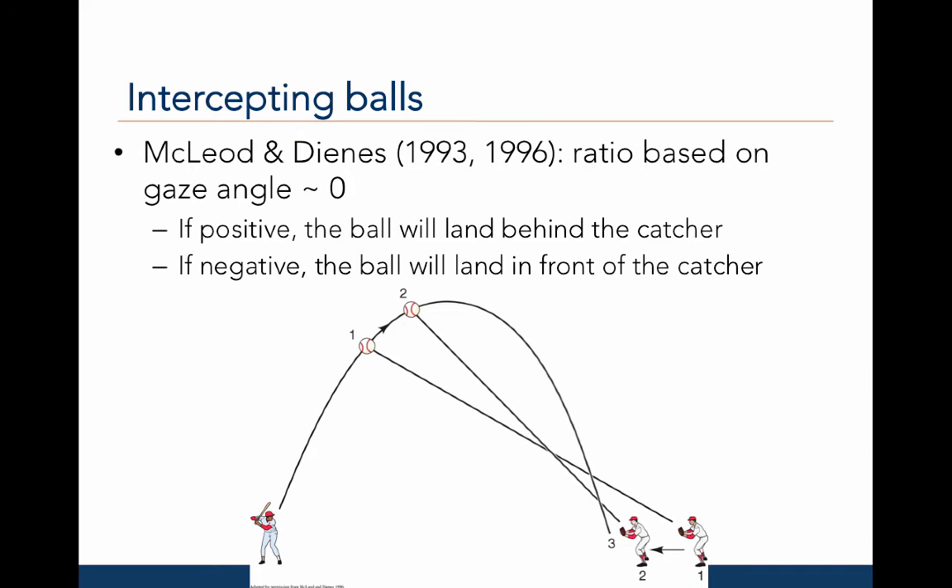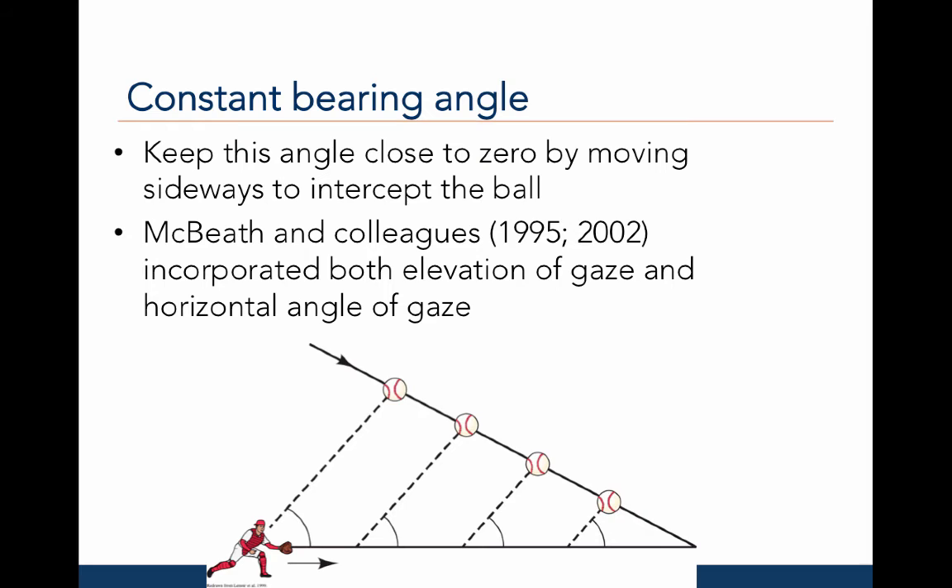In the image shown, if the catcher is in position one, the gaze angle will be negative, which means that the ball will land in front of the catcher. He must move to position two so that the gaze angle becomes closer to zero. In position three, the catcher will appropriately have a gaze angle around zero, meaning he will be exactly where the ball will be caught. In addition to vertical gaze angle, one must also position the body laterally using a constant bearing angle. McBeath and colleagues in 1995 and 2002 found that fielders incorporated both elevation of gaze and horizontal angle of gaze to correctly intercept balls at different vertical and horizontal trajectories.